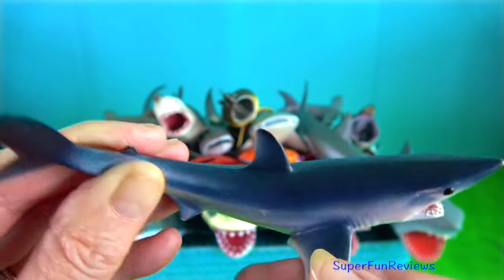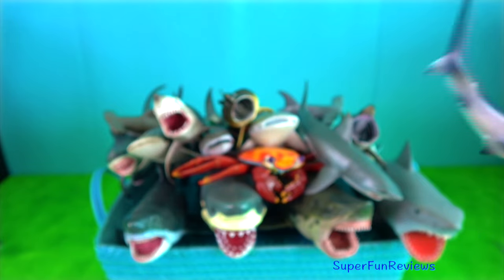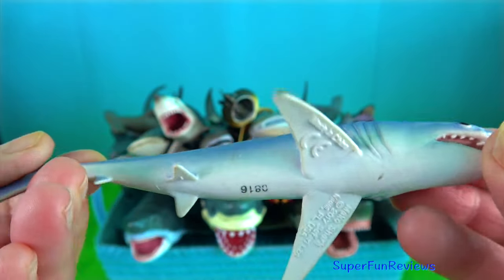One of the fastest fish on the planet with top speeds of 75 kilometres per hour, it is able to leap out of the water when hunting.